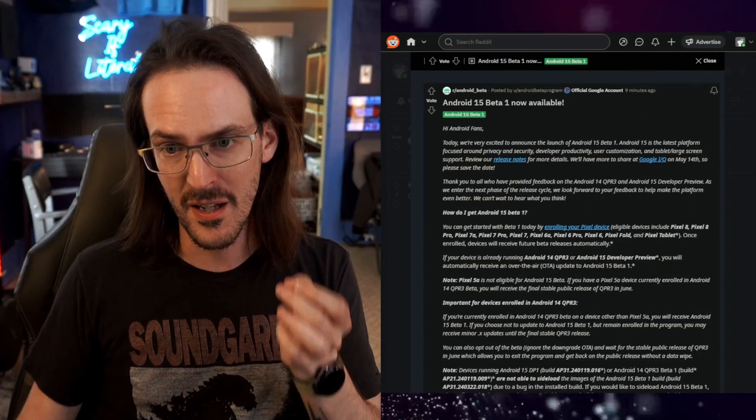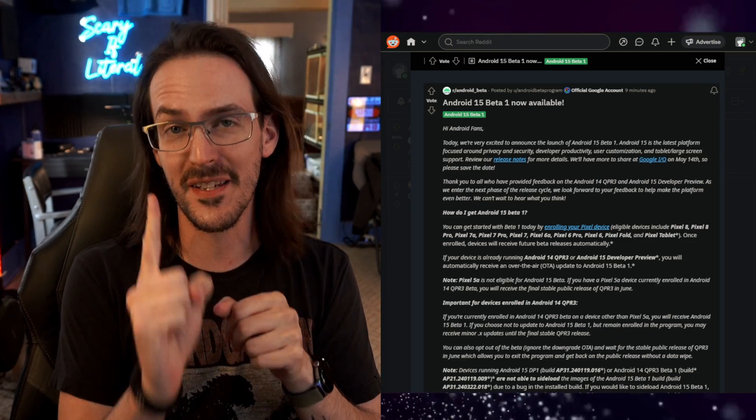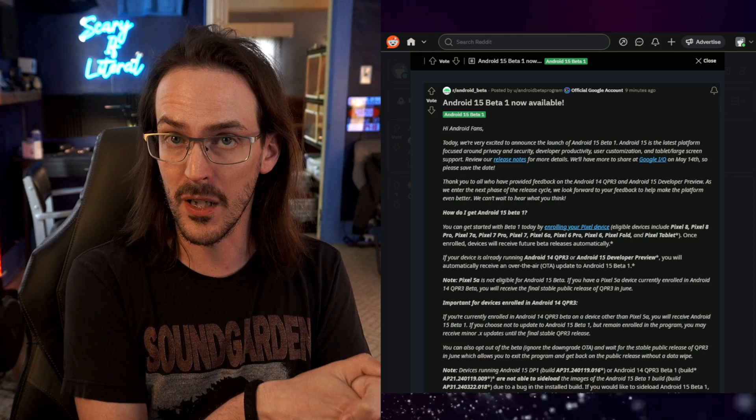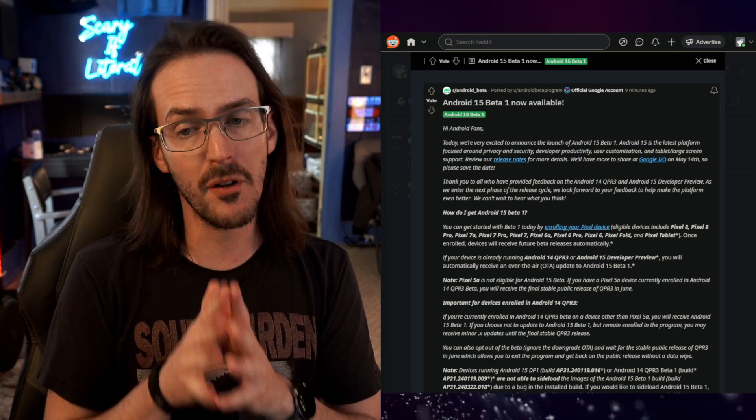We have some big news in the world of Android. Are you sick and tired of Android 14? Well, great news — Android 15 Beta number one is now available. This is not the same thing as the developer preview we had for a while; this is a true Beta 1.